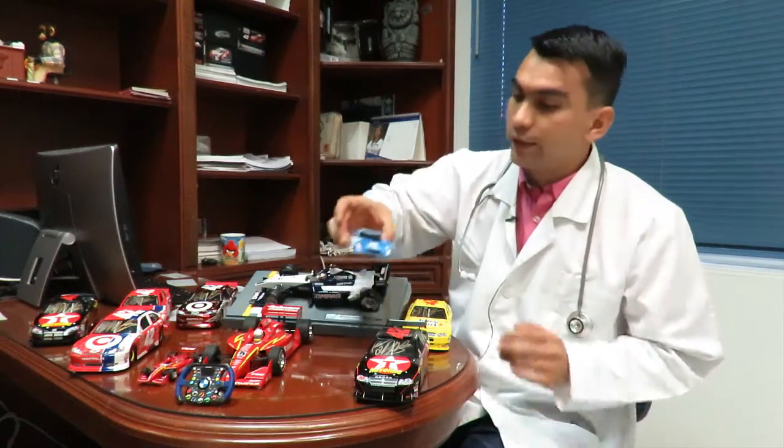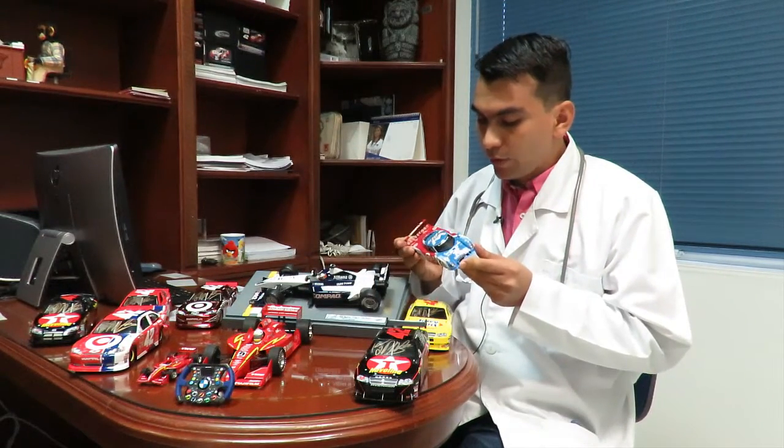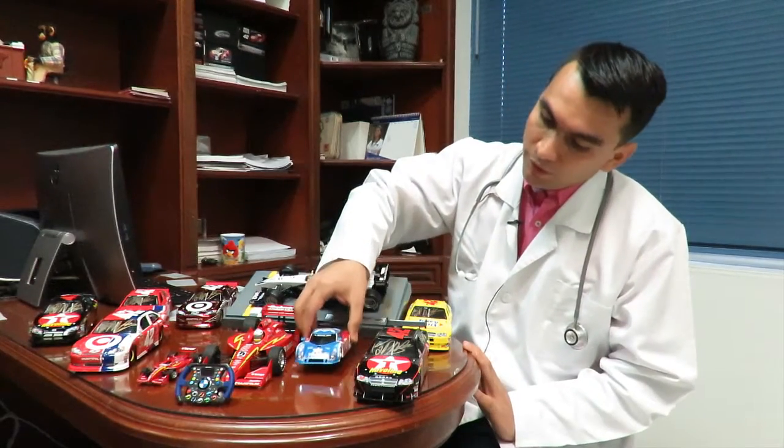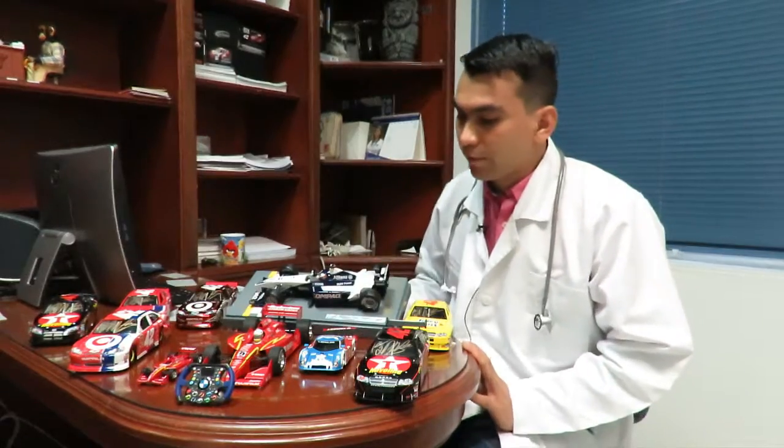As you can see, all the cars are autographed. Another model that is also quite important is this one, which is the winner of the 24 Hours of Daytona, in scale 1:24, which is also signed.